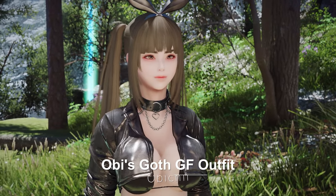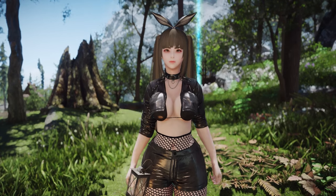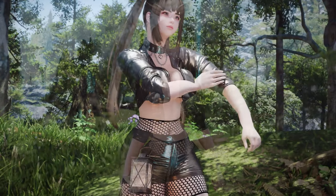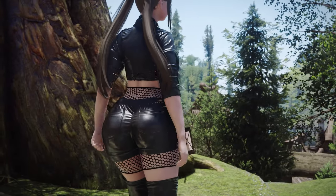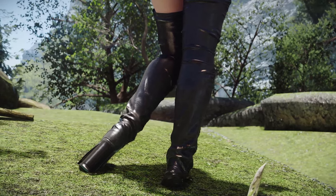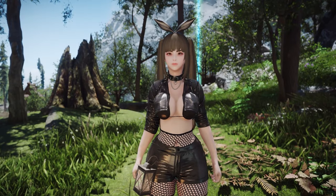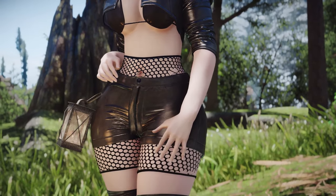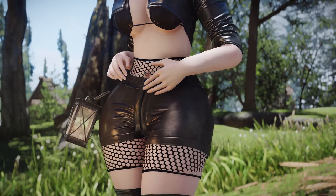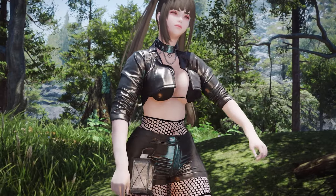Next up is Obi's Goth GF outfit. This mod adds a distinctly cyberpunk flair to Skyrim's wardrobe options. While the choker leans more towards a gothic aesthetic, the leather jacket, miniskirt, and boots all exude a strong cyberpunk vibe. If you're aiming to create a modern theme, this outfit could be a great choice. Although it may not perfectly align with the lore of Skyrim, the texture and quality of the outfit itself are exceptionally high.